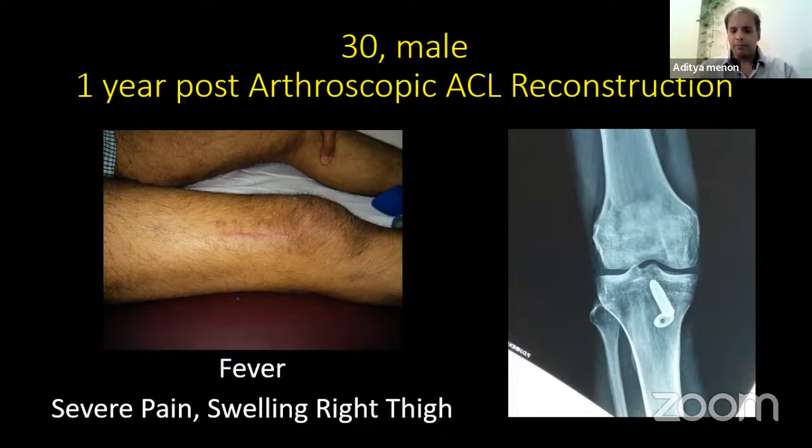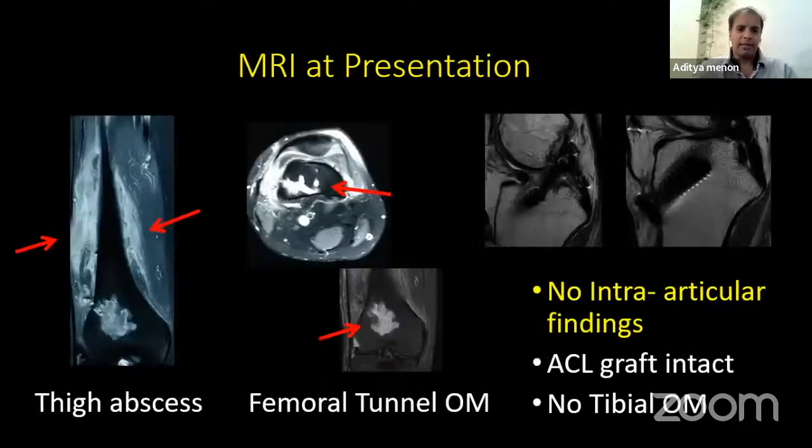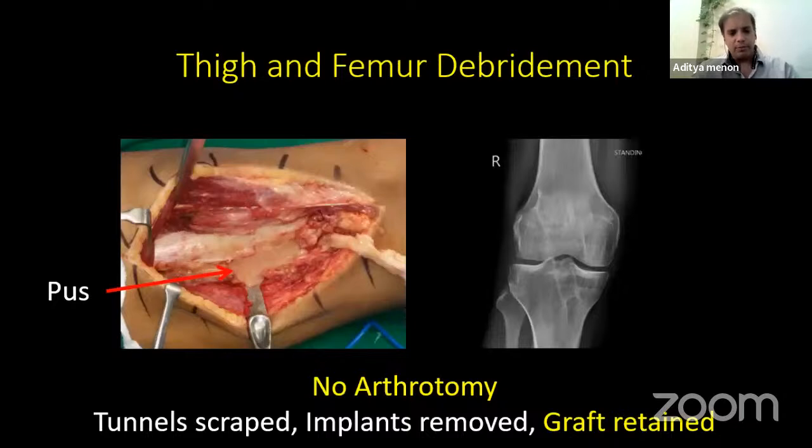This is a 30-year-old male, one year post-operative arthroscopic ACL reconstruction, presenting with fever, severe pain, and swelling in the right thigh. The X-ray showed an interference screw with a suture disc on the tibial side. The patient had pain six months after ACL reconstruction — MRI was suggested with an infective lesion, IND was drawn, cultures were negative, histopathology was not sent. Symptoms persisted despite piperacillin-tazobactam. MRI with contrast showed a thigh abscess, femoral tunnel osteomyelitis, no intra-articular findings, graft intact, and tibia silent. We decided to debride the thigh, avoid arthrotomy. There was frank pus as soon as we opened the thigh. Femoral tunnel was scraped, implant was removed, and the graft was retained.